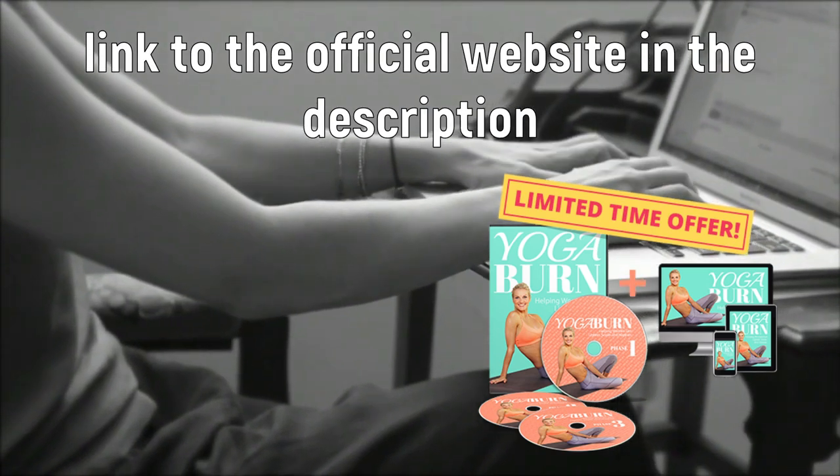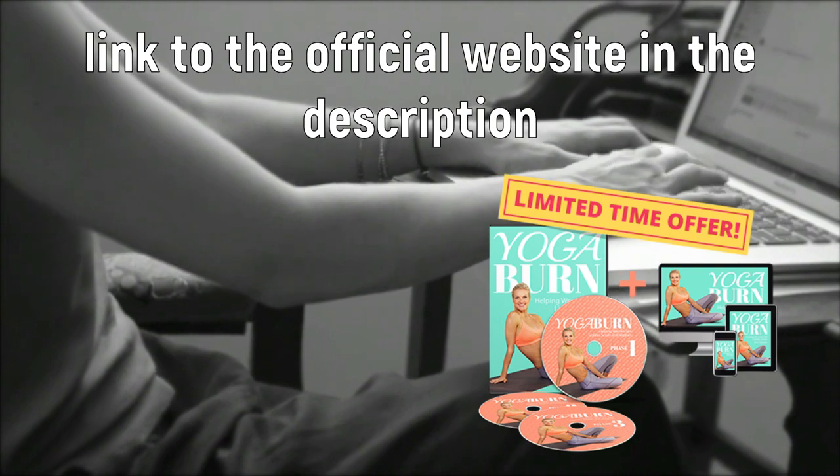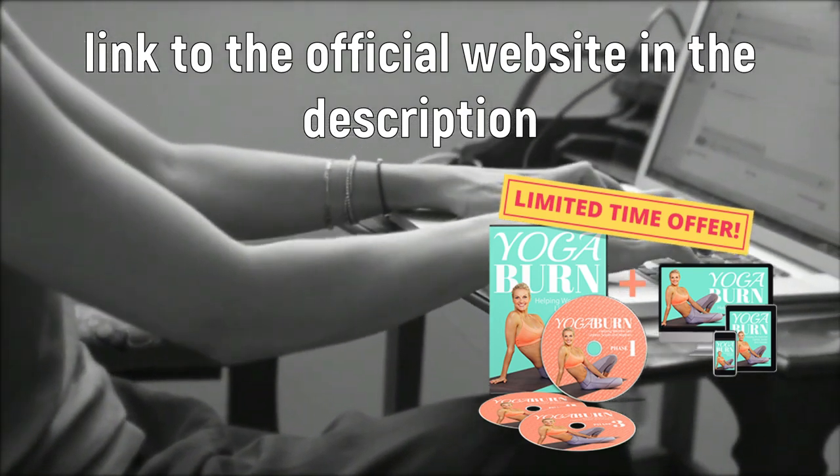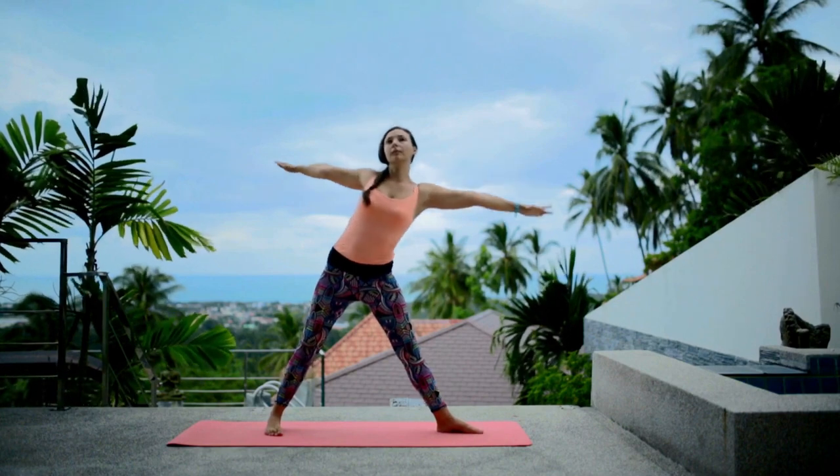I wanted to record this video first to tell you to be careful with the website you are going to buy Yoga Burn from, and also, if you do buy the product, do the exact treatment and take it seriously. I really hope this video helped you.